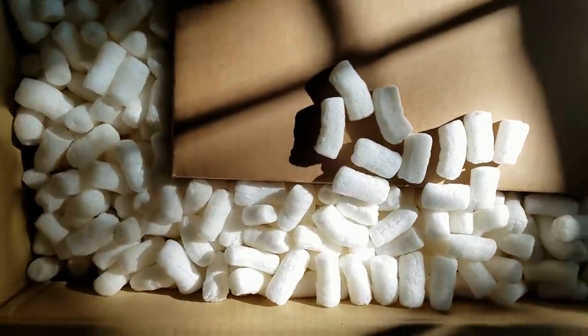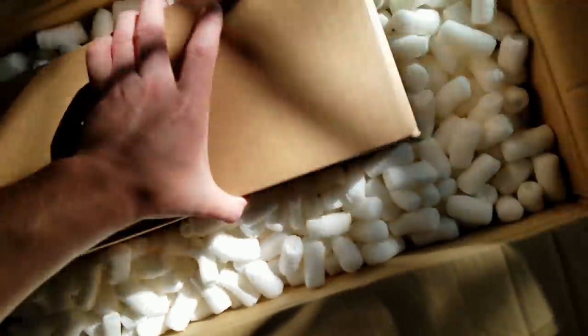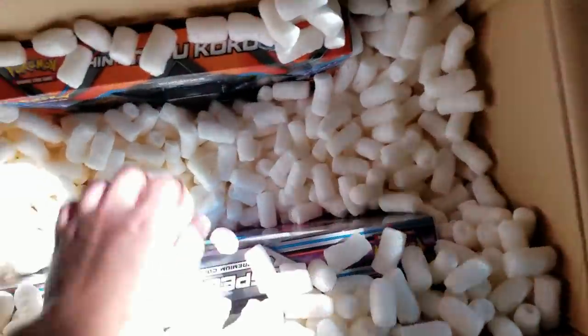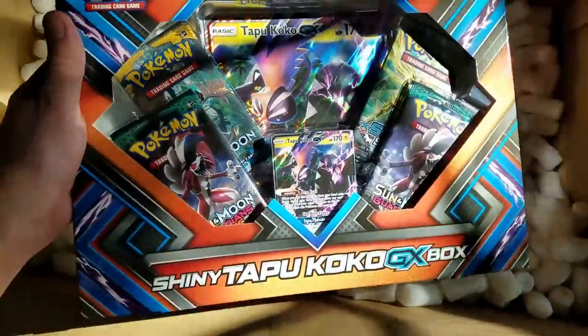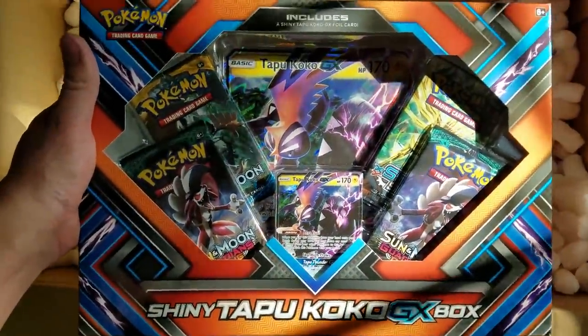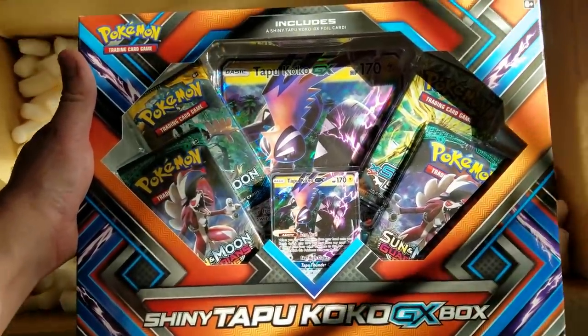What do we got? We got a lot of peanuts. I love peanuts! Is that... is that what I think it is? Yes! I totally forgot I got that. See what I'm talking about? Nice! A Shiny Tapu Koko GX Box. That's a beautiful thing. I cannot wait to get into that.